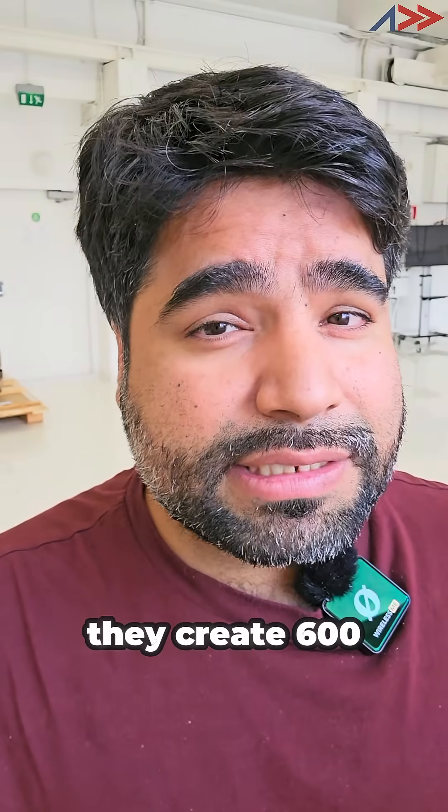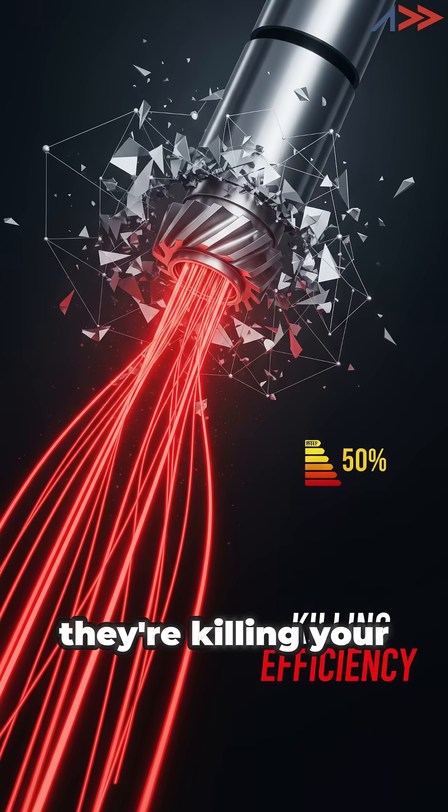Metal sleeves create 600 watts of loss just from eddy currents. They're killing your efficiency.